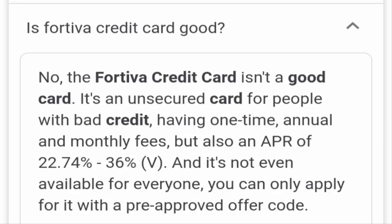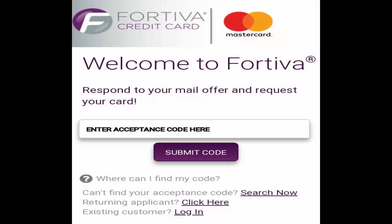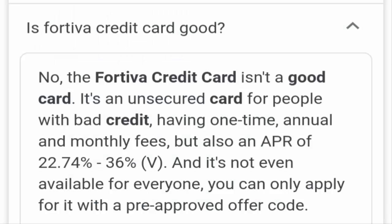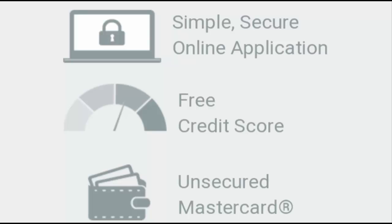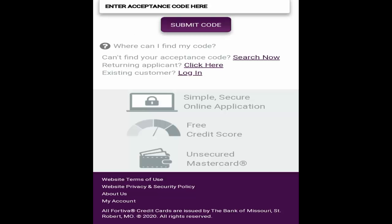You might be wondering whether Fortiva credit card com works or not. The steps are simple, but we searched the reviews and found they are not very good. People say it is an unsecured card that has caused a lot of insecurity for people with bad credit. It has one-time annual and monthly fees — so while they say it's free, there are hidden fees — and an APR ranging from around 22.74% to 36%, which is also not available for everyone.